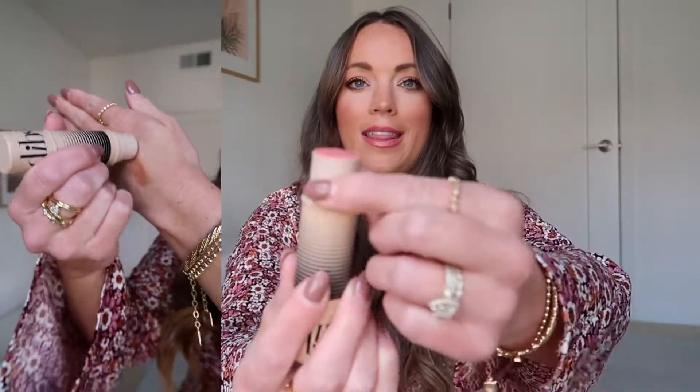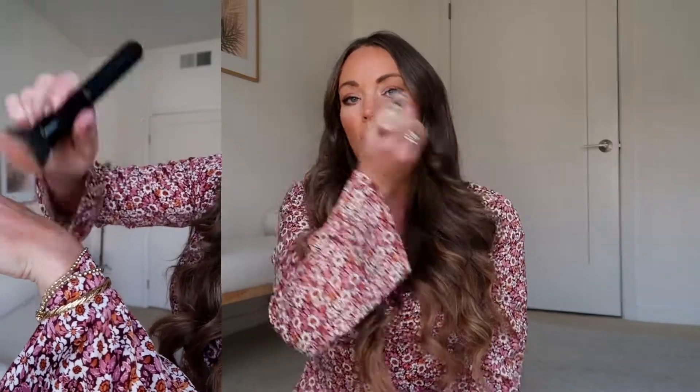I also really wanted to try the DIBS Beauty duo stick — it's a cream bronzer on one side and cream blush on the other. I've seen people rave about it. This line was created by influencer Courtney Shields, who always has the best makeup looks. The shade I have is called Desert Duo — I'll link the exact shade below. You just swipe a little and then go in with a brush, stamp it in. I've been wanting to use more cream products and I absolutely love this.